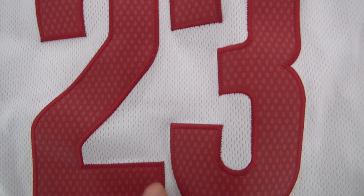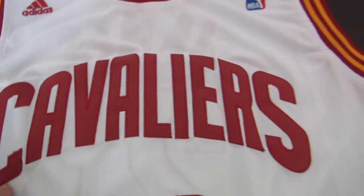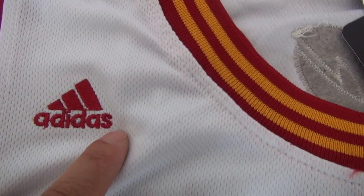Here, stitched number 23. And stitched logo — Cavaliers. Very good stitch. And it is the logo stitched.